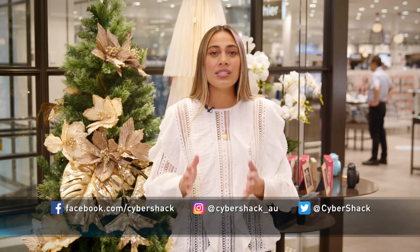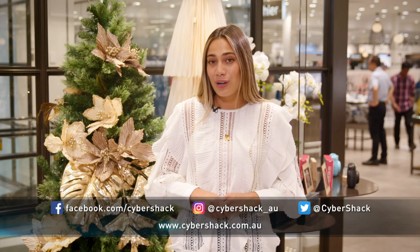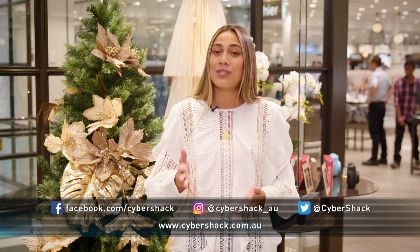That's it for today's episode. Thanks for tuning in, we hope you've enjoyed the show. For more tech news and reviews, catch us live on Thursdays starting at noon at cybershack.com.au, and follow us on our socials too. We'll see you next time on Cybershack.